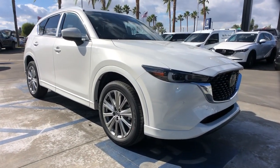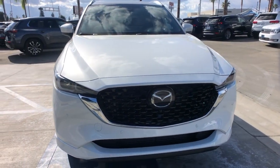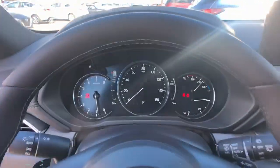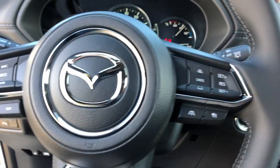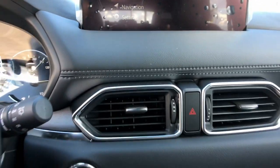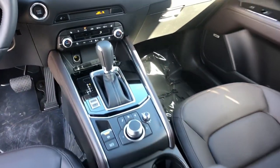system, sun/moonroof, satellite radio, power passenger seat, heated rear seat, power liftgate, wood grain interior trim, dual zone AC, and power driver seat. Style and versatility blend beautifully in this driver-focused CX-5 crossover. See for yourself when you take it out for a road test — our professional staff looks forward to giving you excellent service.